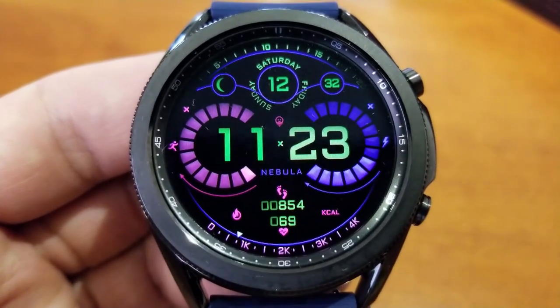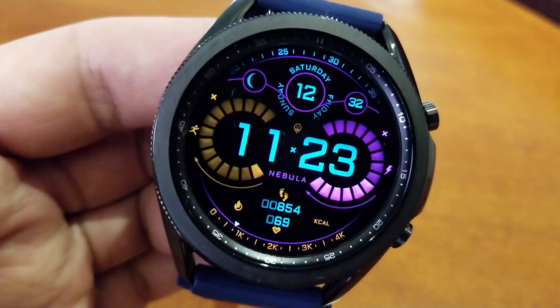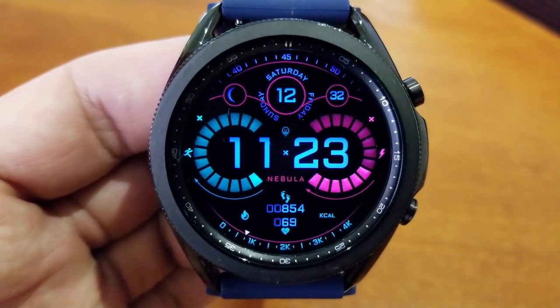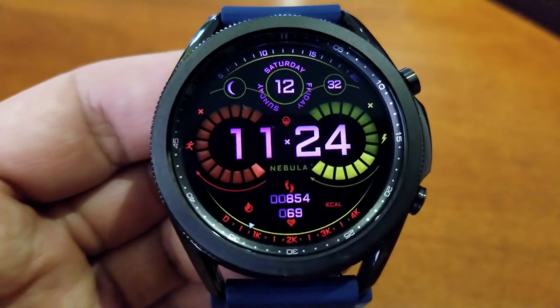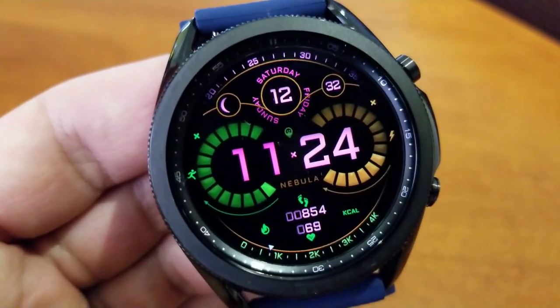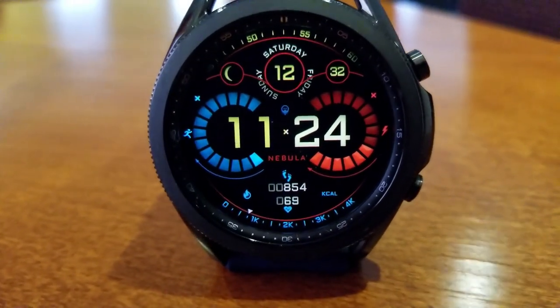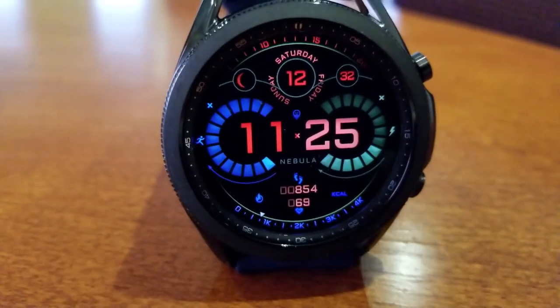That seconds counter is located right at the top of the face. In terms of features, you've got your steps goal shown in the interactive gauge to the left, power remaining in the one to the right, and at the bottom is your total steps count as well as your last recorded heart rate. There's also a calories burnt interactive indicator along the bottom bezel. The full date is shown at the top, and you get a mix of fixed and customizable app shortcuts, plus a striking and colorful AOD mode.